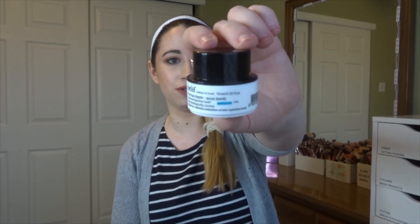Next is a product I really like — this is from Belif and this is the True Cream Aquabomb. I have used this product before and it is a fantastic moisturizer, it is so good. If you hear noise it's because it's pouring outside, but this is really a fantastic moisturizer and the full size costs $38, so a great addition to this bag.